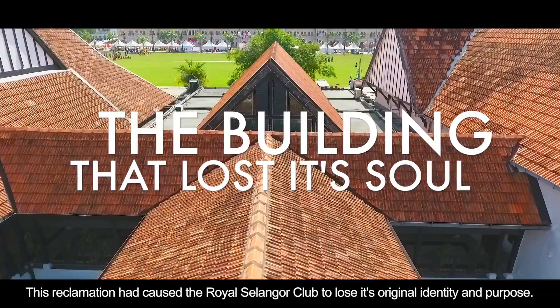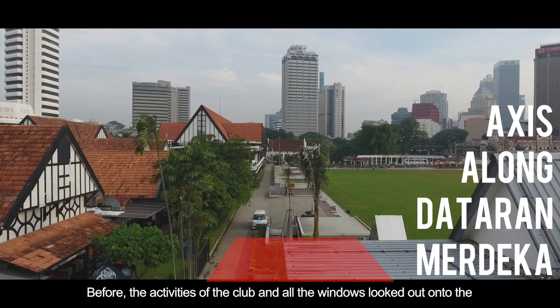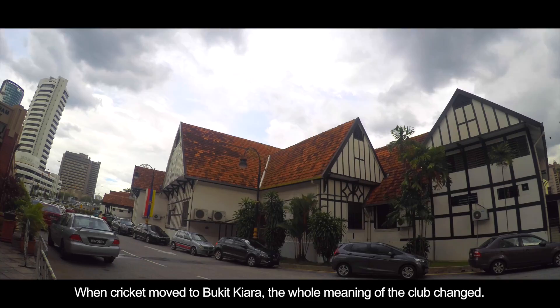This reclamation had caused the Royal Selangor Club to lose its original identity and purpose. The club has lost a lot of its meaning. Before, the activities of the club and all the windows looked out onto a sports ground to watch cricket. When cricket moved to Bukit Kera, the whole meaning of the club changed.